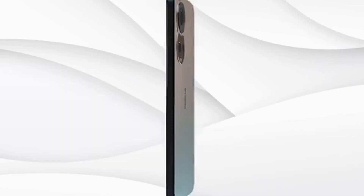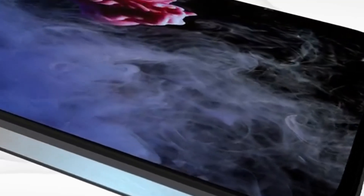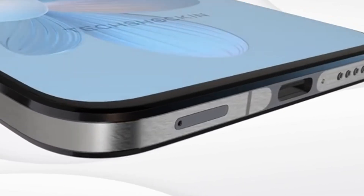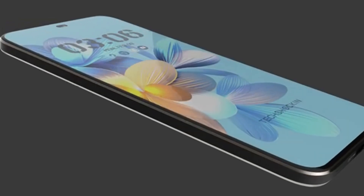Photography is a standout too, with a 400MP main camera sensor capturing remarkable detail and versatility across lighting conditions, making the Nokia X300 Ultra 5G a well-rounded choice for users who want top-tier specs across the board.